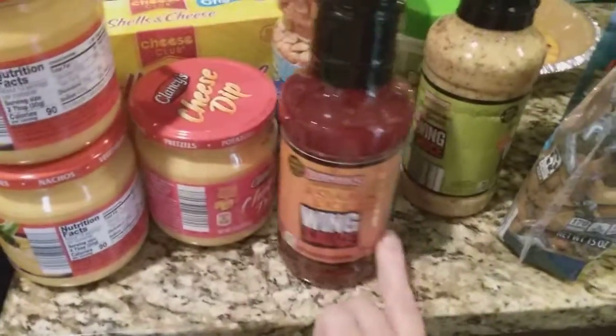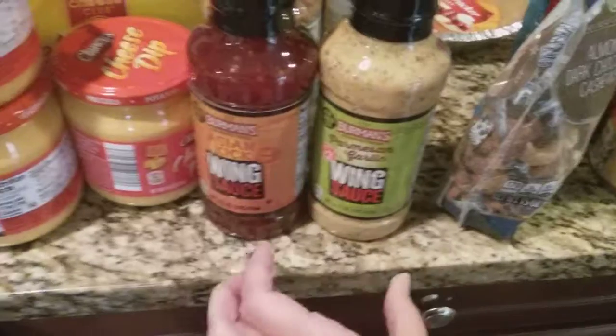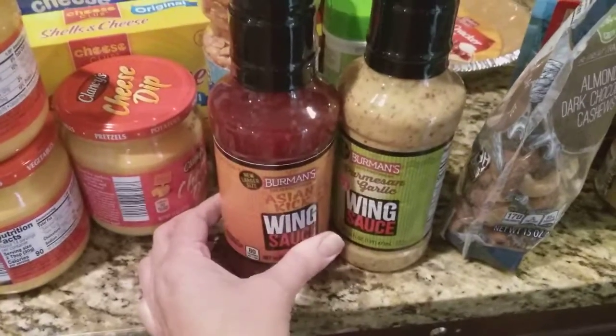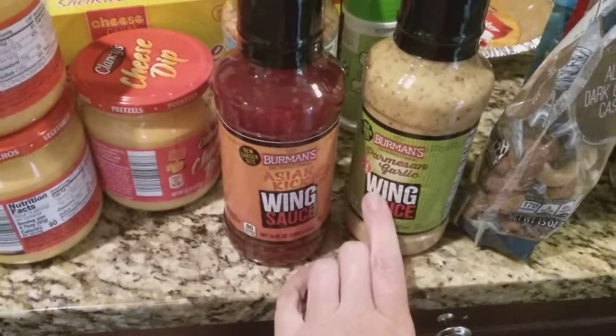I also found these — I've purchased these before and I haven't been able to find them the past few times I've been to Aldi, so I was so excited when I saw these. These are the Aldi version of the Buffalo Wild Wings sauces. I have the Asian Kick and the Parmesan Garlic.